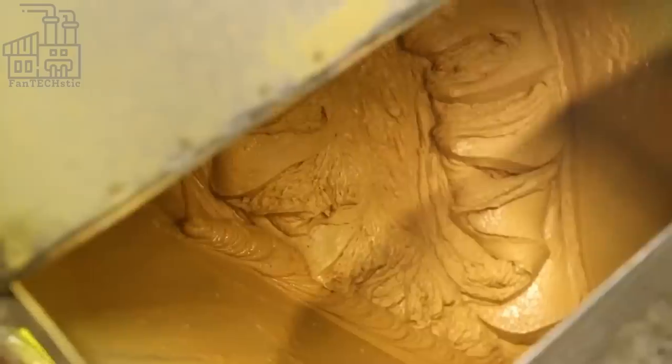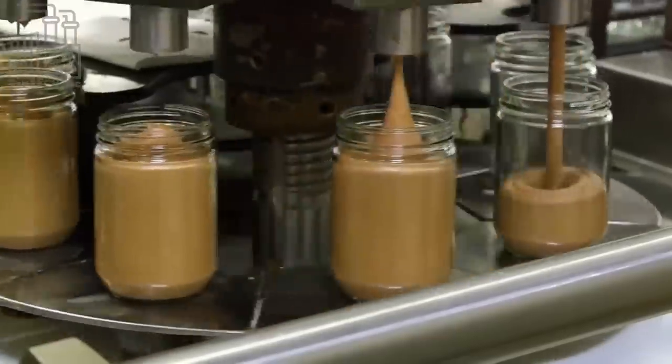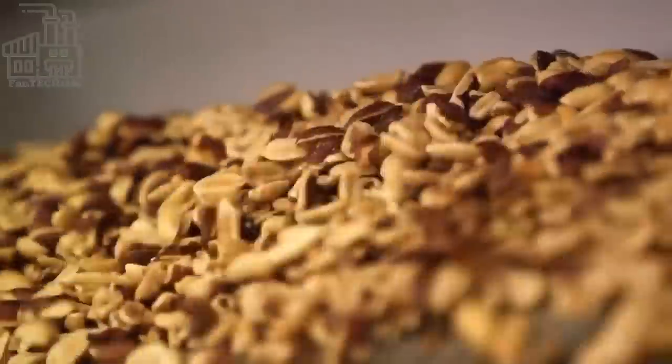These newly added ingredients are mixed with the ground peanuts at very high speed for a minute or two. And as you may have guessed, this peanut butter-based mixture becomes the filling in a classic peanut butter cup. A machine then pours several gallons of newly produced peanut butter into sterilized jars, which are kept until they are ready to be used in the production process.